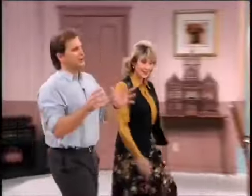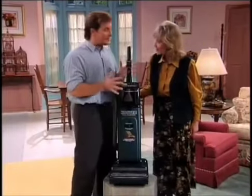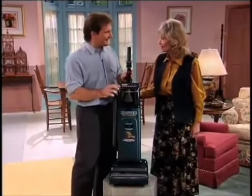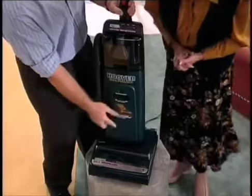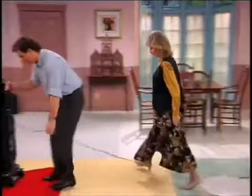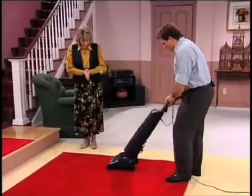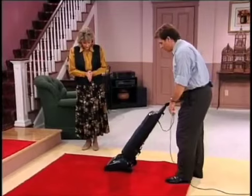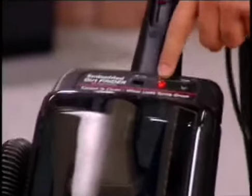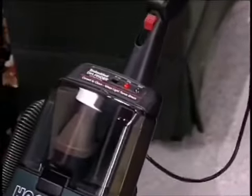Joe turns on the Dirt Finder on the carpet they pulled out. Look at this light right here — it's red. That's telling you there's embedded dirt in there that you can't even see. As long as this is red, that's telling you there's dirt in your carpet. The Dirt Finder is literally sensing the dirt.